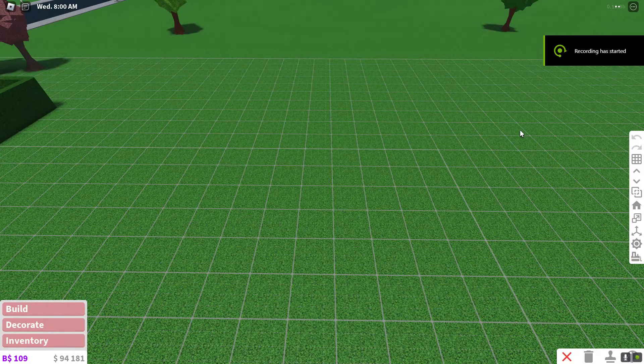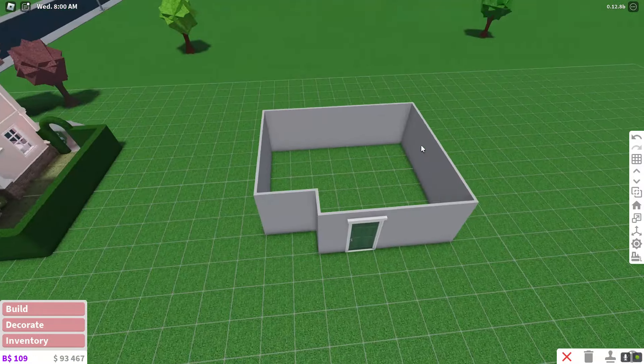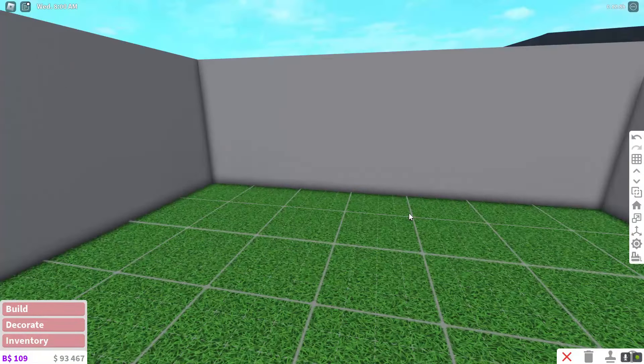Hello everyone! Today we are going to be building Riley's room from Inside Out 2. I think this is a good layout. I know it may kind of seem like it's a little bit big — I like them chunky.